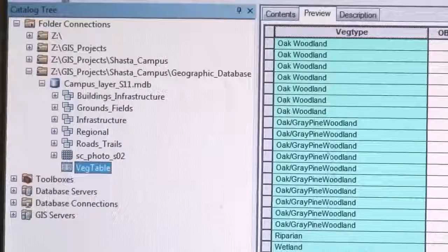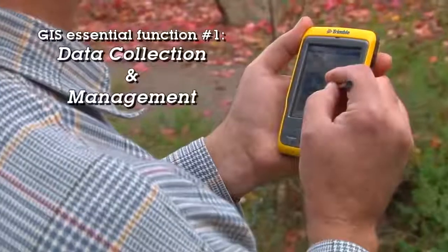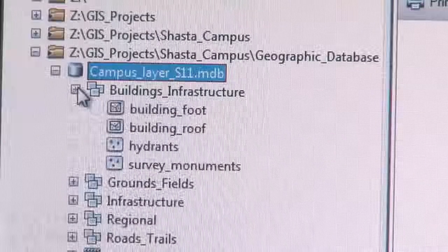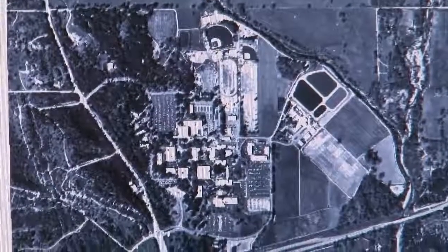Courses are designed to train students in the three basic elements of GIS. There are three essential functions that GIS serves. One is data collection and management, a second is analysis, and a third is display. Data collection and management involves gathering data from existing sources, collecting new data through GPS and other methods, and also the maintenance and accessing of the data through geographic databases.